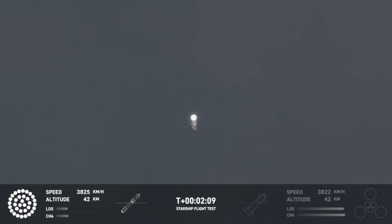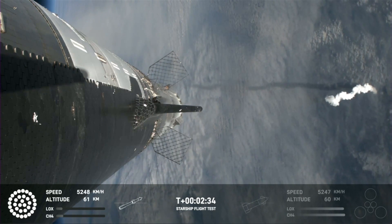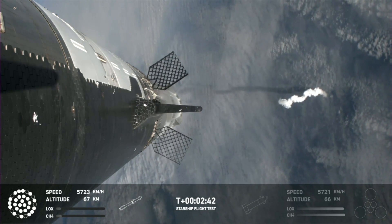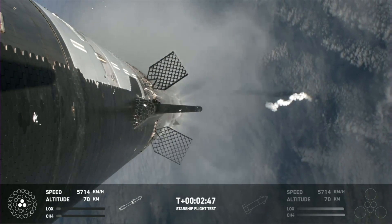Those six engines will push Starship off of the booster. Counting down now, coming up right around the three-minute mark on that hot staging maneuver. We'll see the booster engines start to shut down — all but three lights go out in the middle — then we'll see engines ignite on ship, pushing it away and carrying it into space. Booster will start to do its flip and move into the boost-back burn, setting it up before it eventually splashes down in the Gulf of Mexico.